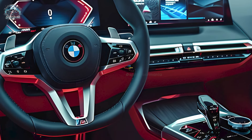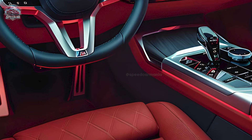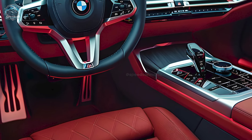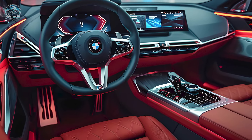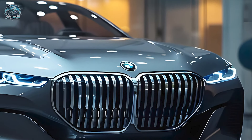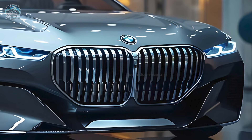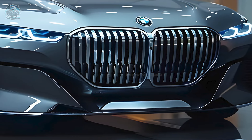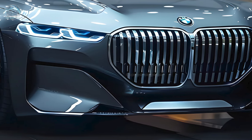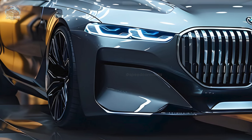The 750e xDrive plug-in hybrid can travel more than 35 miles on electric power before needing a recharge. While the EPA has not yet released fuel efficiency data for the 2025 model, the previous year's 740i achieved 25 mpg city and 31 mpg highway, while the more powerful 760i xDrive achieved 18 mpg city and 26 mpg highway.